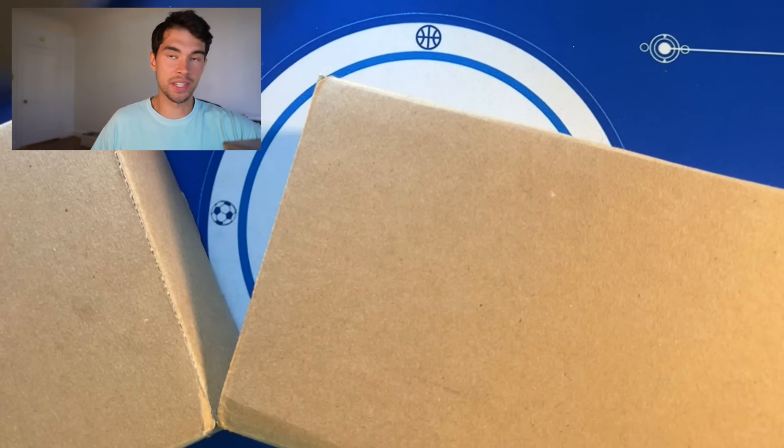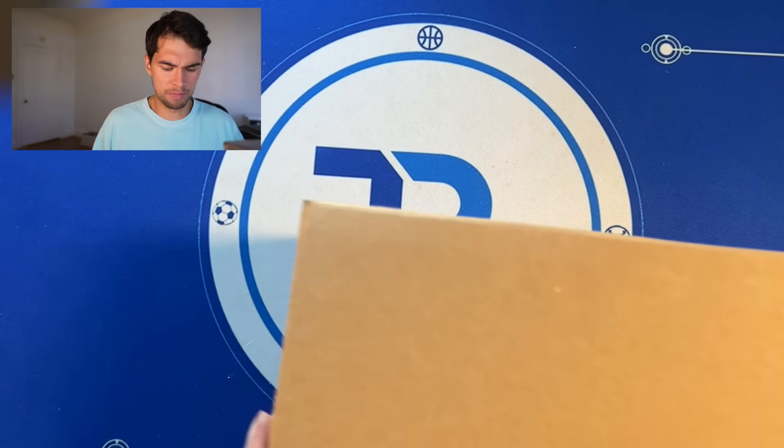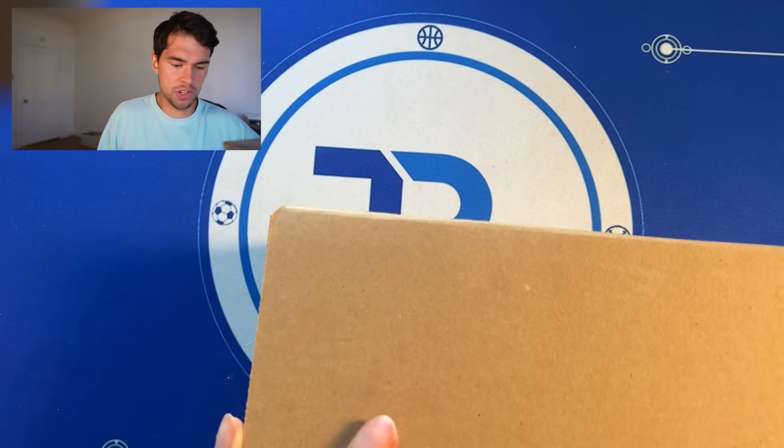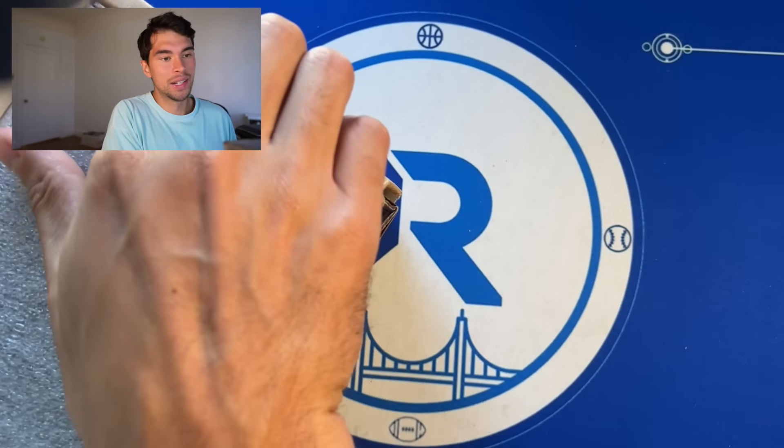Bunch of different cards. Obviously this is a huge PSA submission — I think it might be one of my biggest ones ever. It's over 100 cards in total here, so it's a lot, but so much good stuff in here. I also think this is my most expensive one ever, so you're not going to want to miss this.